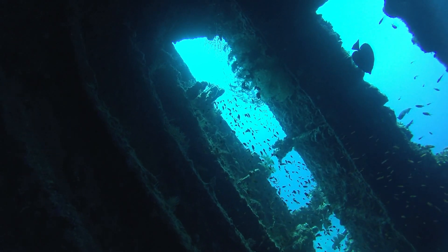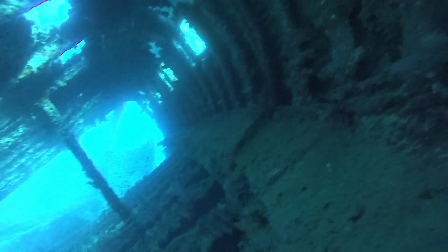Looking out the windows at the stern, and then looking back to where we've entered.